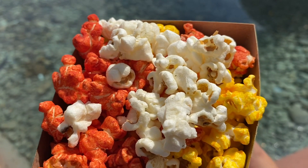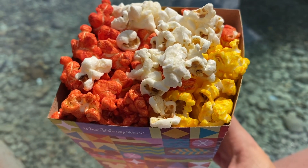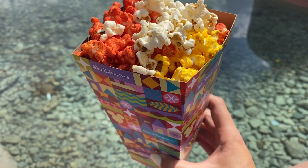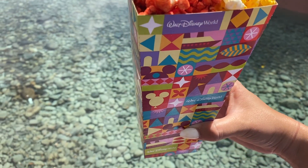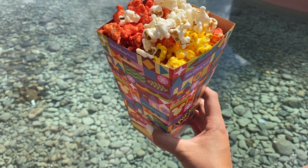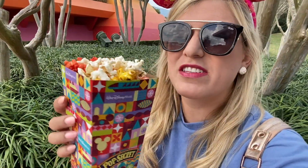Just look at that beautiful collection. They do a good job of mixing it in the bucket, so it's not just cheddar and then just buffalo and then just sour cream — they like to mix it up. And let's talk about how adorable this Mary Blair-inspired popcorn carton is. Mary Blair is the Imagineer, the artist behind It's a Small World, the Big Mural, and the Contemporary. Popcorn is one of my favorite snacks ever, plus flavored popcorn — even better. I just love it, and I'm genuinely very happy right now.